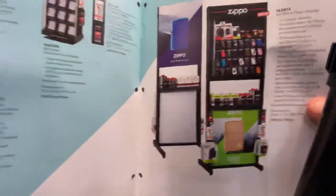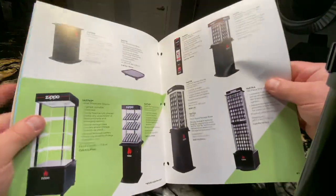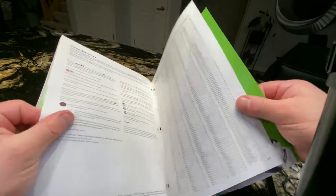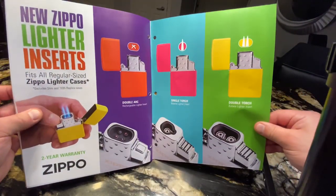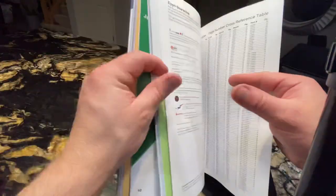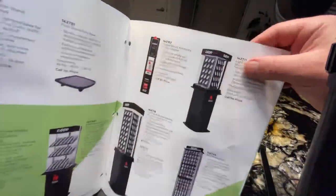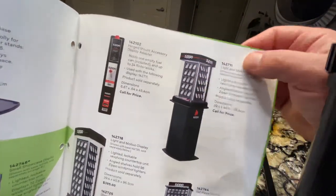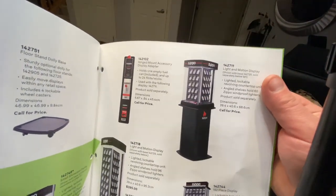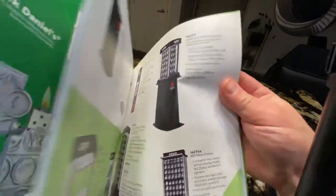Some of the Zippo towers here. And this is it. The only thing new coming up that is not in here is going to be a display similar to this one, and it's going to have a tablet so you can browse and order your favorite Zippo lighter.